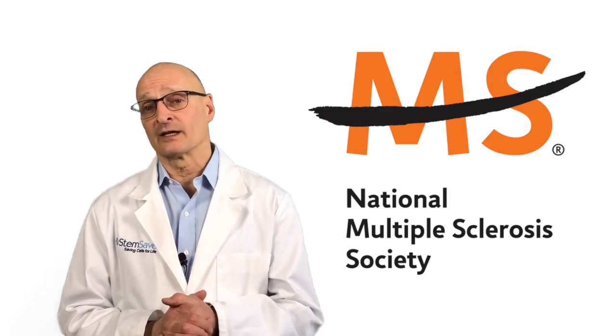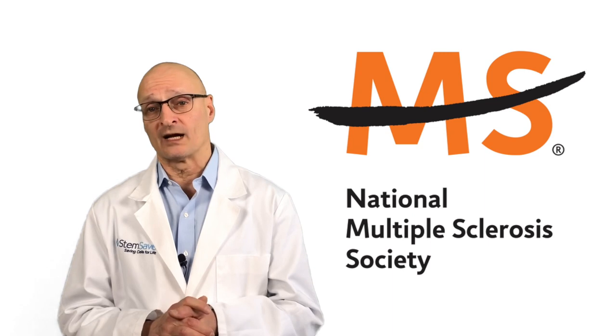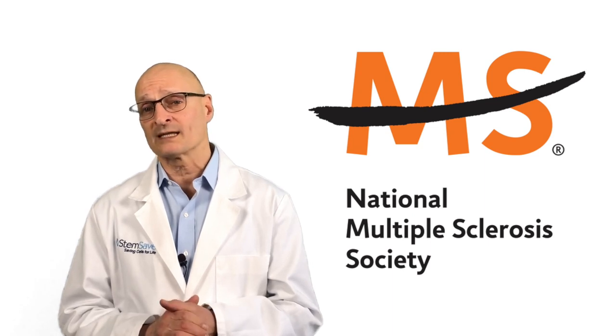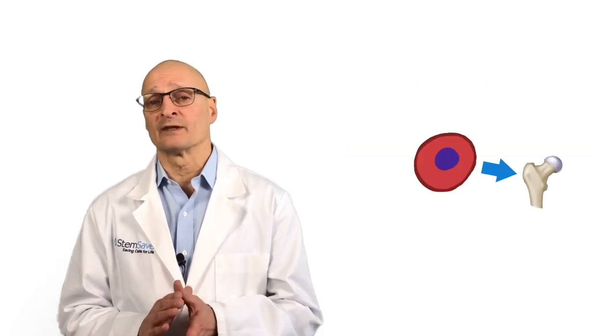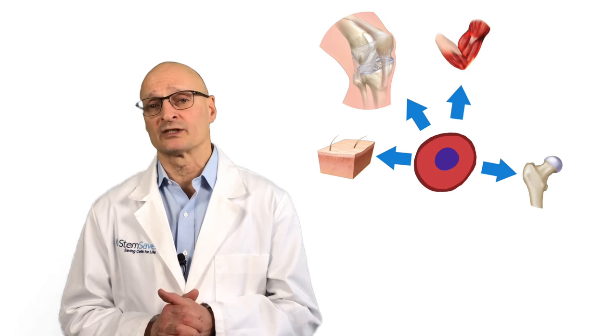And severe fatigue. The National Multiple Sclerosis Society is funding a phase 2 clinical trial that utilizes the patient's own mesenchymal stem cells to treat the disease. As our regular viewers will recall, mesenchymal stem cells are prized for their plasticity and immune modulation capabilities.